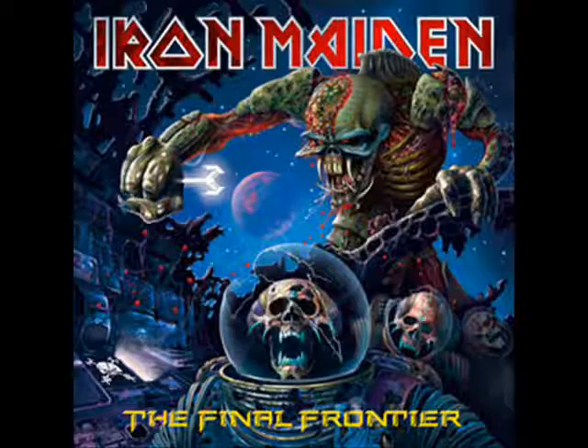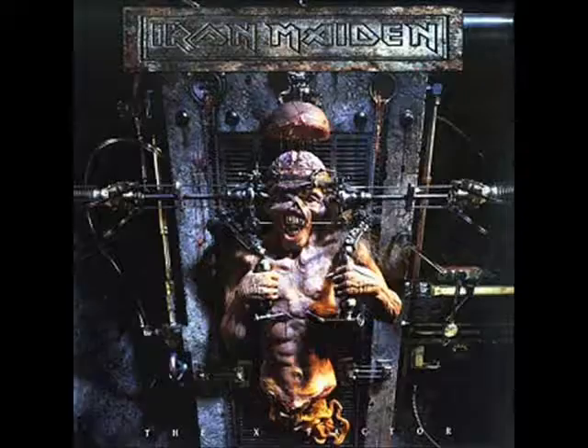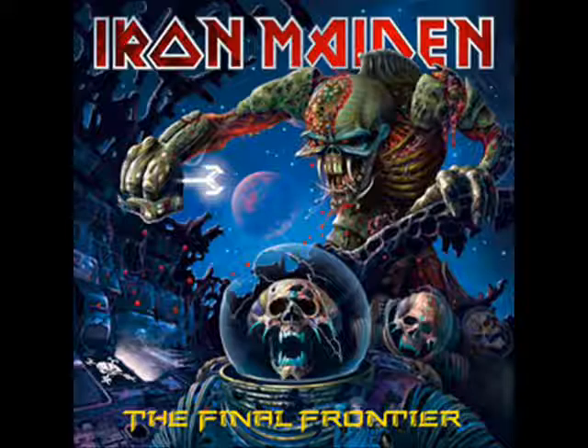The Final Frontier — Eddie as an alien. Eddie's been a zombie, a pharaoh, a cyborg, pulled to pieces, up in the sky, the Grim Reaper, a soldier, he controls the devil — and now he's an alien. It's about time! I love sci-fi stuff, so this cover looks awesome. It also reminds me of the music video for The Final Frontier, which is an awesome music video, although if you listen to the album version you realize it's like the last three minutes of the song that they actually used in the music video, so the full-length song isn't quite as good as the part used for the video.